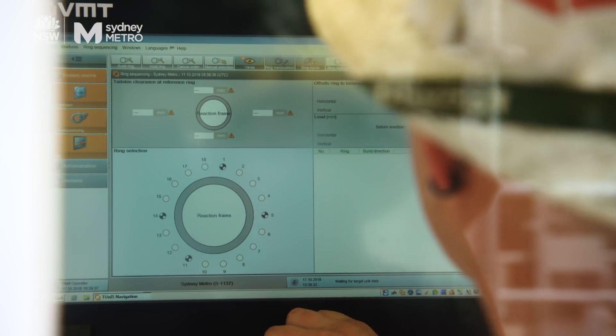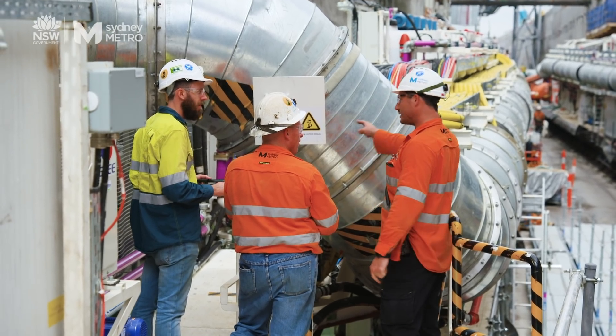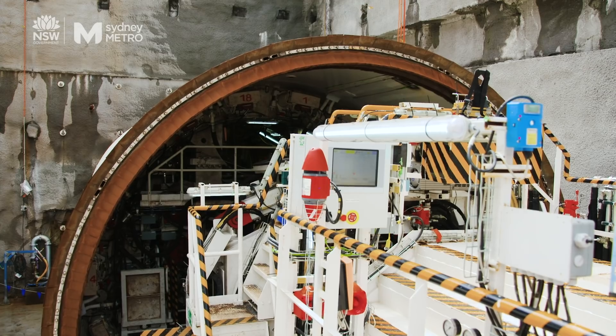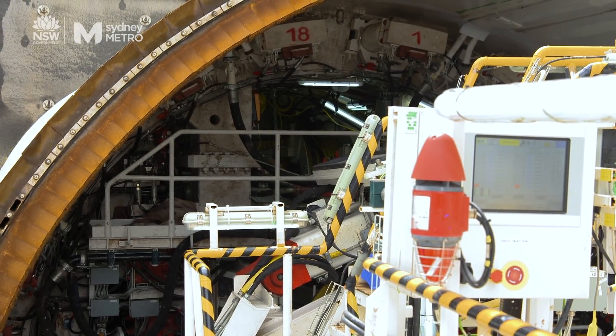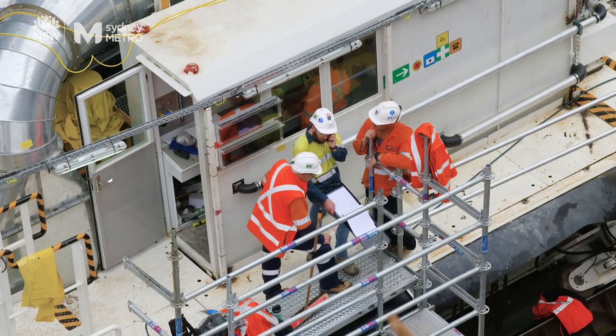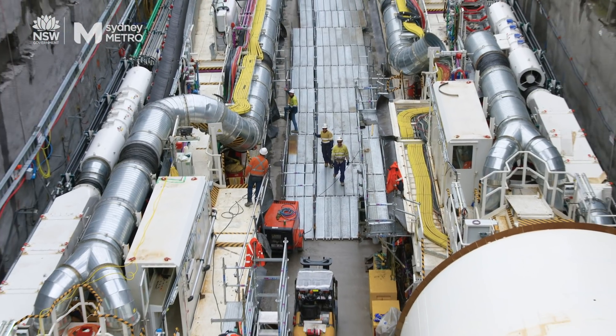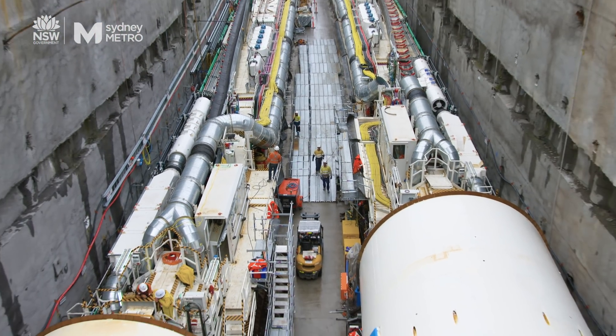Nancy and other TBMs will be purpose-built to cut Sydney sandstone. There were basically 23 container loads of parts used to build Nancy. When it's in operation, how many people would actually be on the tunnel boring machine? There's about 15 people on the TBM, as well as the maintenance crews and bull gangs, as we call them, that sit beyond the TBM, actually supporting the machine.